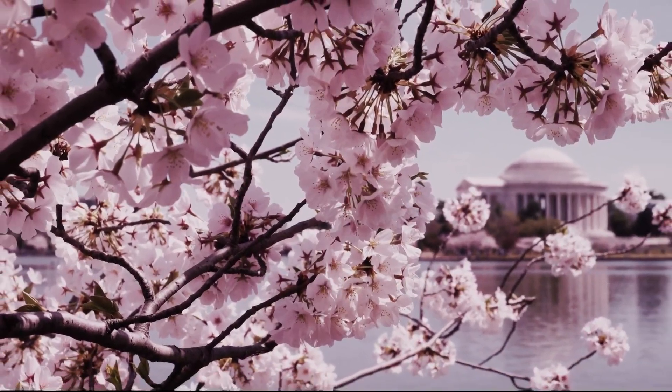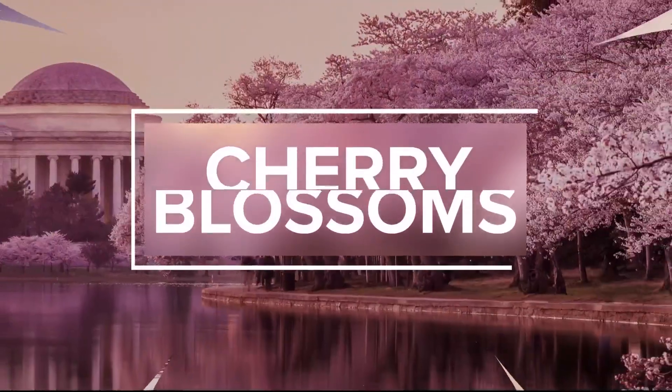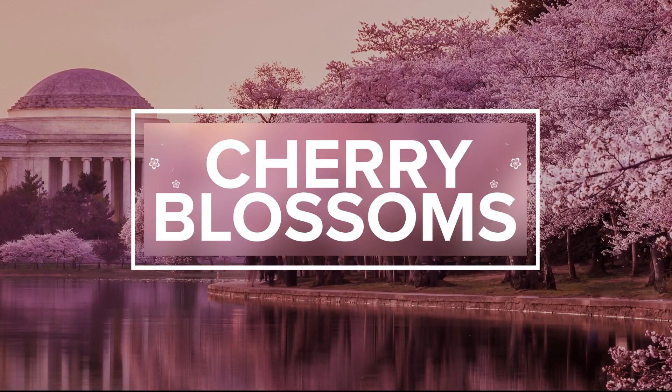Our weather is perfect for checking out the cherry blossoms as we approach peak bloom. Meteorologist Caitlin McGrath is on a boat tonight doing just that. You have the primo assignment tonight, Caitlin. And primo weather to enjoy it, Leslie and Lorenzo.